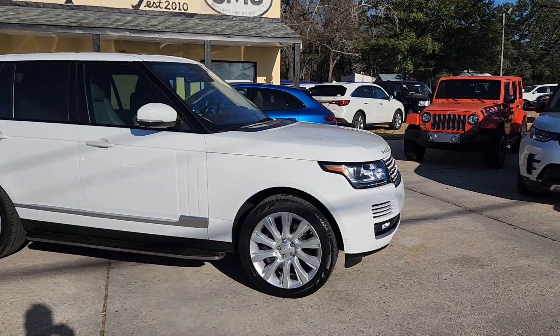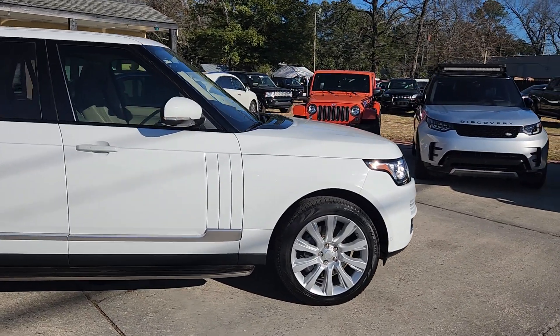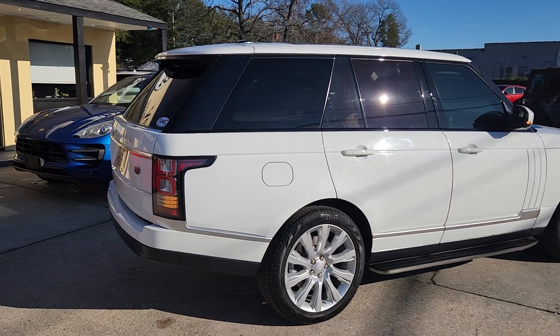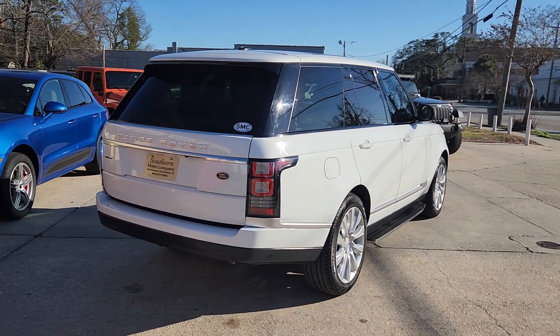smccharleston.com is where you want to go to view all these beautiful vehicles on our website. You can see the Carfax reports, lots of pictures, these videos, and you can do your online credit application — whatever information you need is right there.